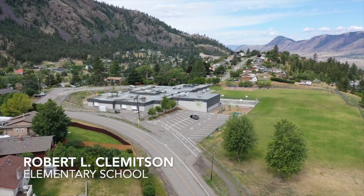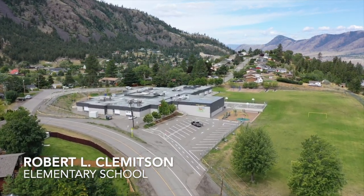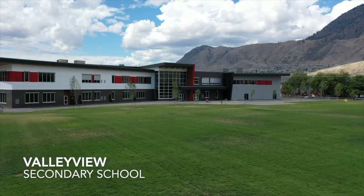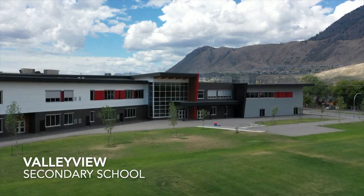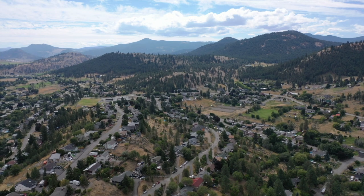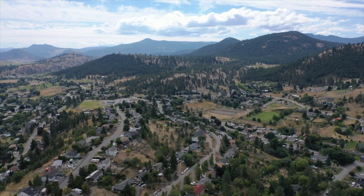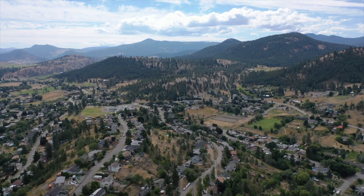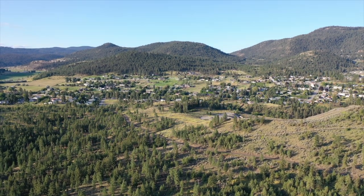Barnhartville has a selection of catchment schools. RLC Elementary and Valley View Secondary offer education to local children, while the French immersion options include South Sahali Elementary and South Kamloops Secondary School. City transit and school bus services are conveniently available, ensuring that residents of all ages can navigate their way through the community.